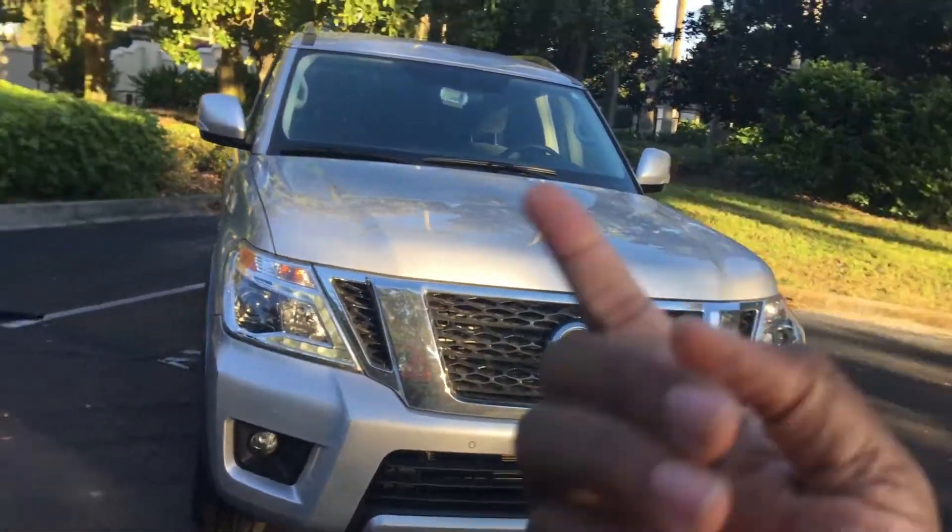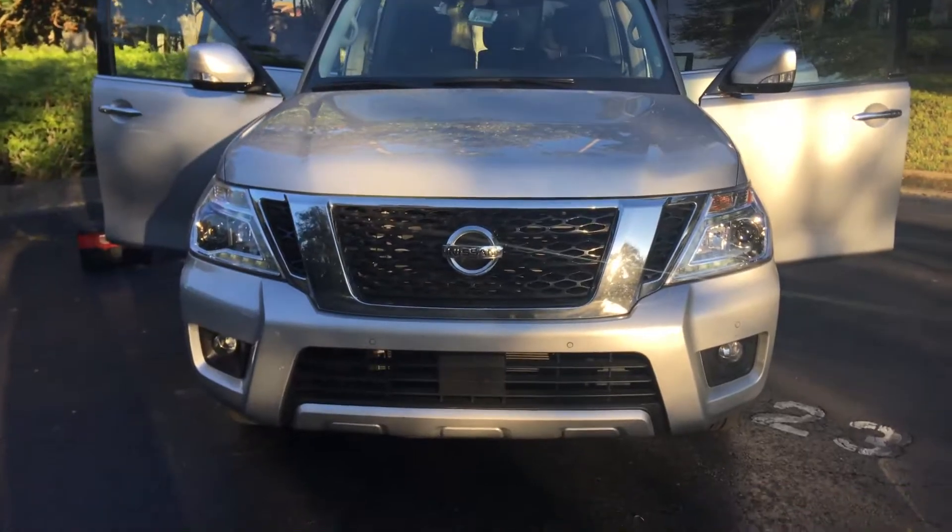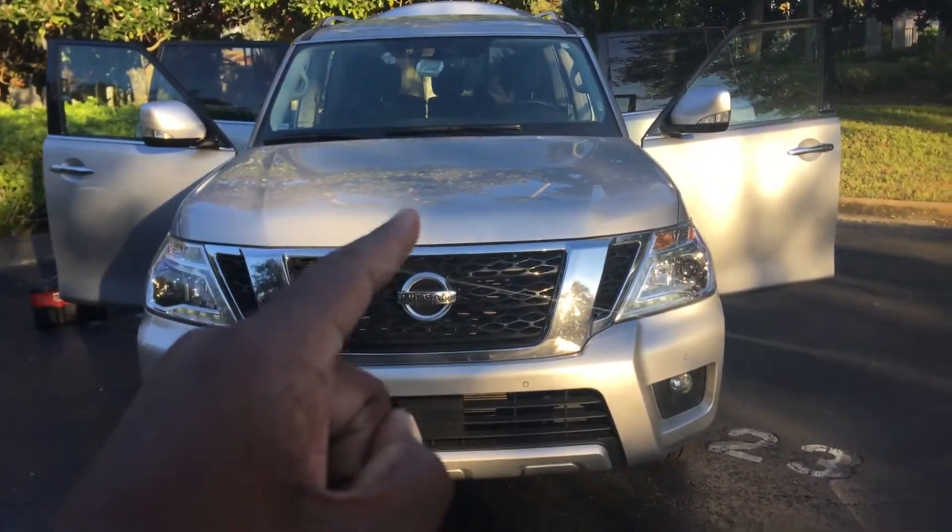Let me go ahead and open up all the doors and then we'll get started. So I went ahead and opened up all the doors for you guys, even the trunk.